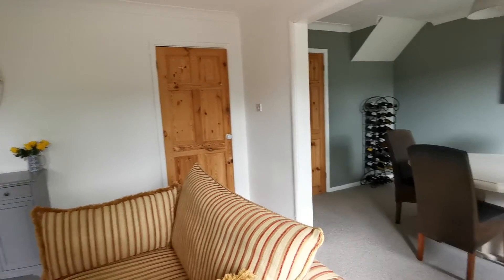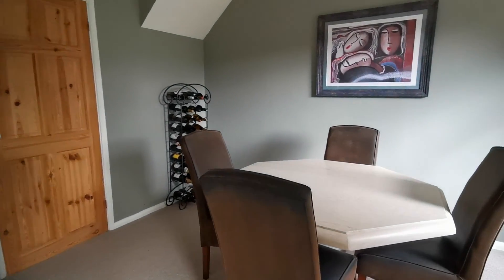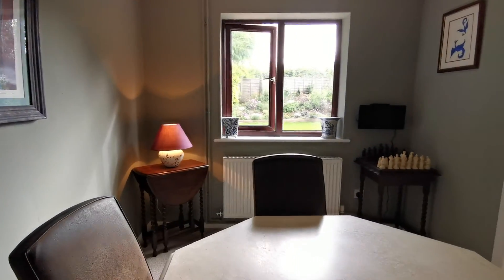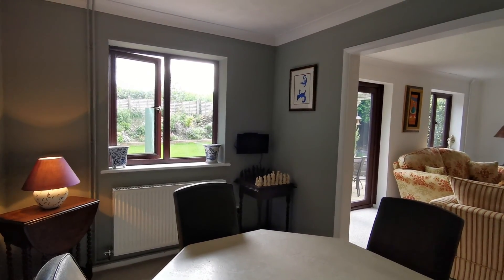There's an open opening through to the dining room, which has a window looking out to the rear garden.